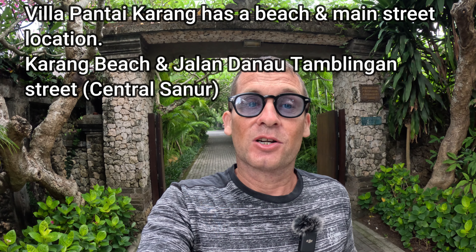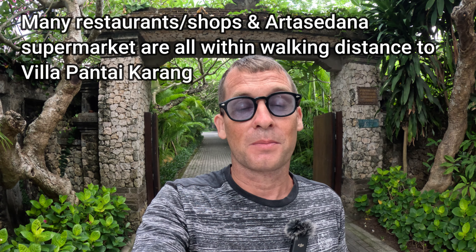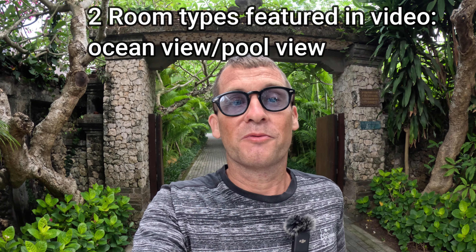In today's video I'm going to feature Villa Pantai Karang. There are some fabulous room types available at this accommodation, which has an absolutely fabulous location on Jalan Pantai Karang — you're located right on the beach. Pantai Karang adjoins the main street of Jalan Danau Tamblingan, which runs through central Sanur and is home to a great collection of restaurants, warungs, and shopping options. Artisan Dana supermarket is not too far away, making this a fabulous choice for hotel accommodation in Sanur, Bali.